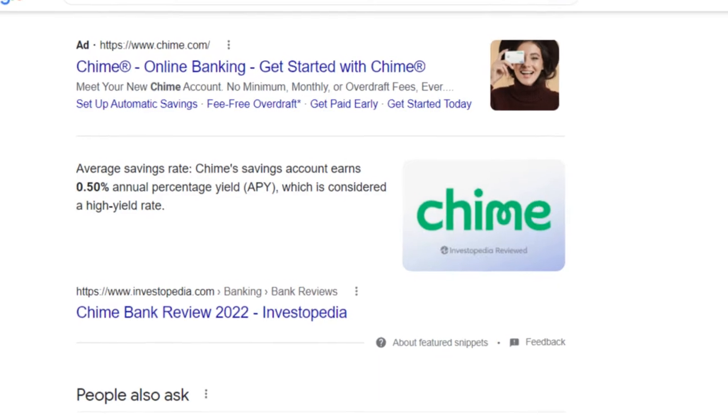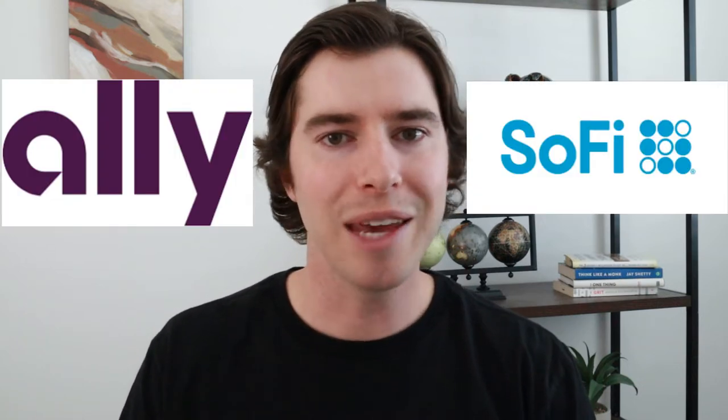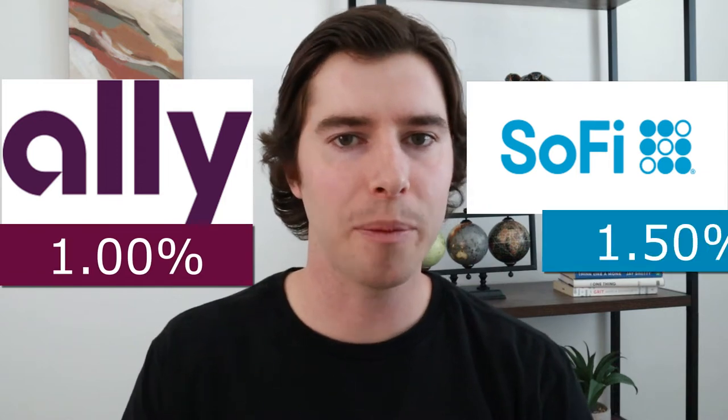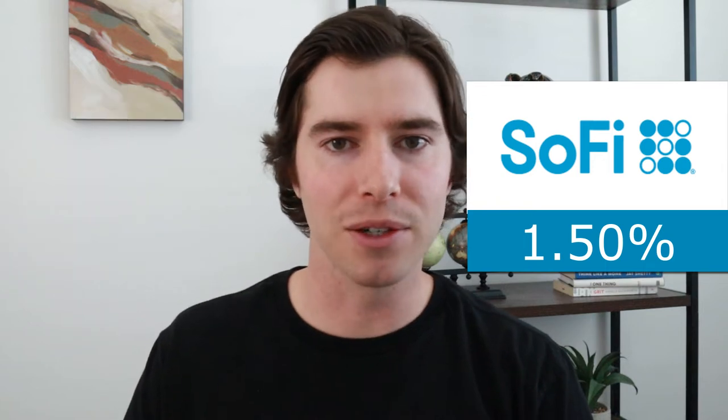As for the savings account, you'll receive 0.5% APY, which is pretty competitive compared to other traditional banks, but compared to other online banks like Ally Financial and SoFi, the APY isn't quite as high. Ally Bank pays a 1% APY, and SoFi pays around 1.5% APY. But I'll make a video on high yield savings accounts later, so let's get back to Chime.